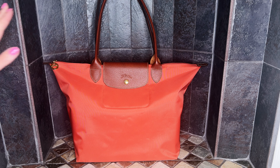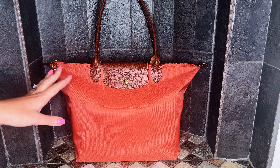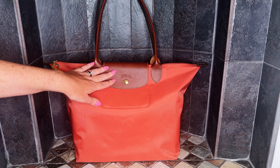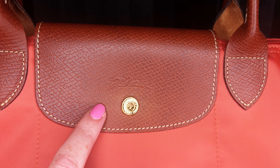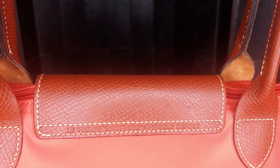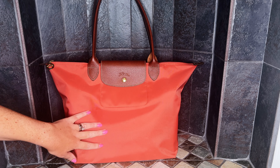I'm going to begin with the large Les Pliages Tote in the color blush, from the originals line. All of the bags from the originals line come with beautiful gold hardware, the signature brown leather trim and brown leather handles, the embossed horse and jockey on the Russian cowhide leather, and on this side it says Longchamp. It's made out of a great durable nylon material and it's also water resistant.